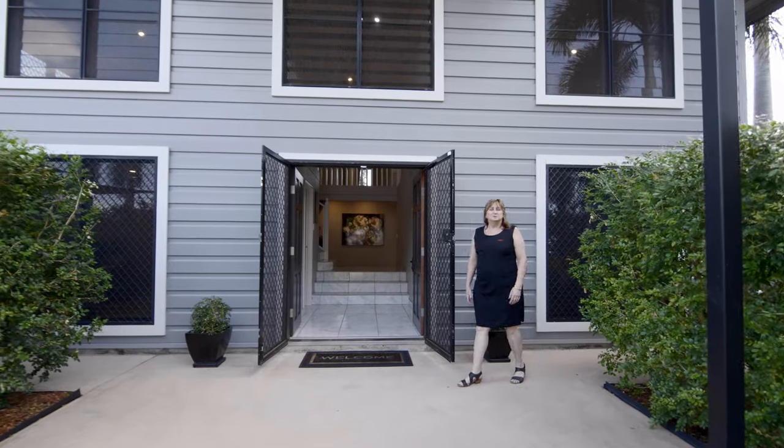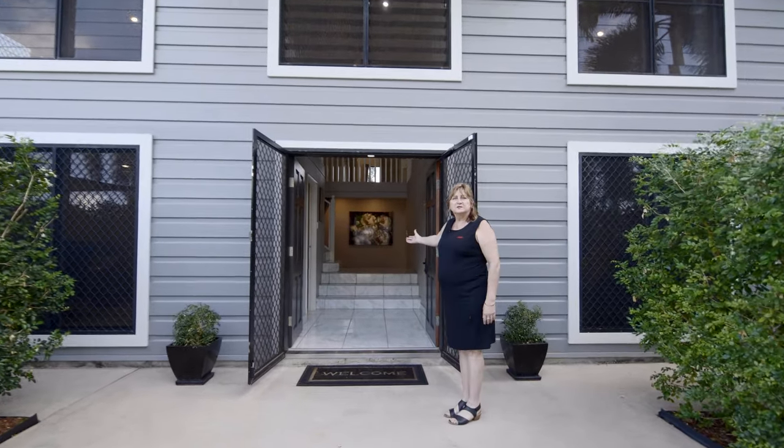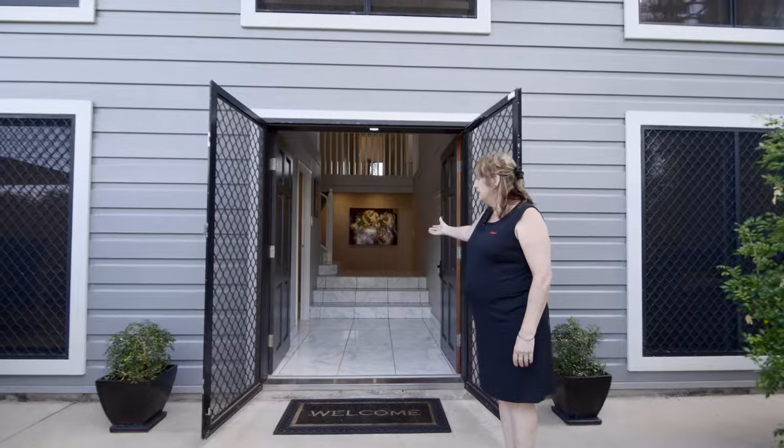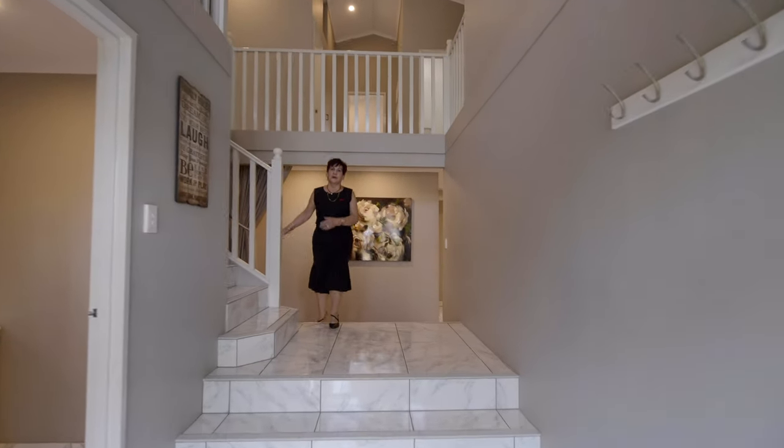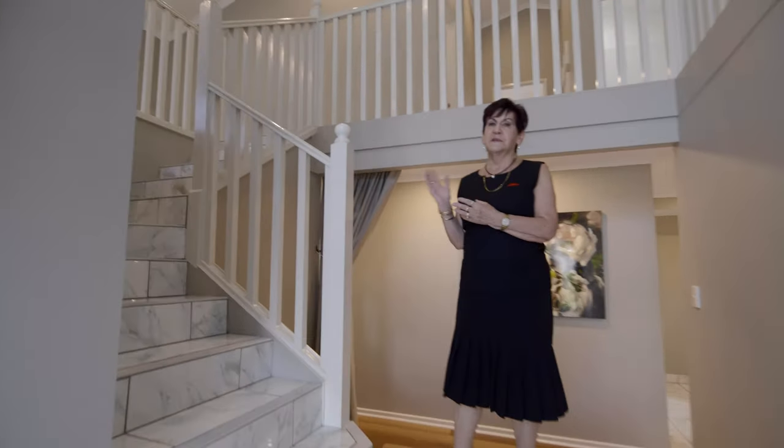Hi, I'm Judy Blore. Come into this majestic family home we have for sale. Let's take a walk up the staircase and have a look at the first floor. You'll be totally stunned at what you can find.